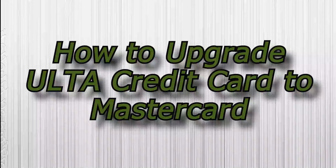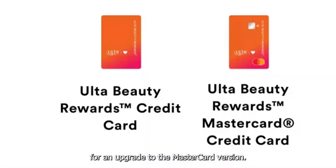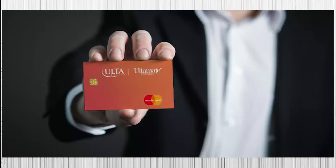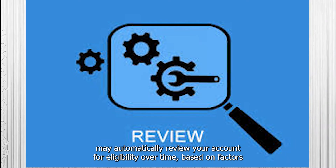Not all Ulta Credit Card holders may qualify for an upgrade to the MasterCard version. Community Bank, the issuer of Ulta Credit Cards, may automatically review your account for eligibility over time, based on factors like your creditworthiness and account history.